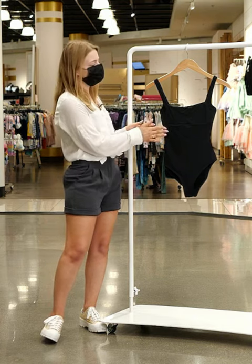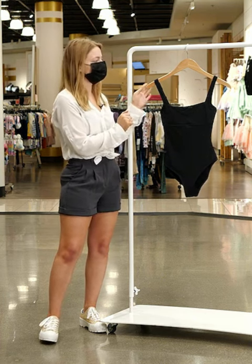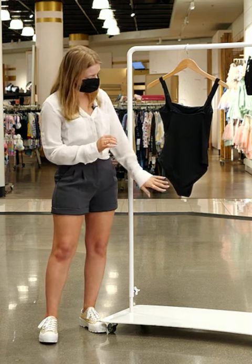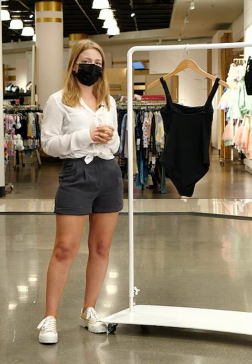This has a close-to-the-body fit and in the cups it does have underwire, so it's going to offer a lot of support. Here in the back you can adjust the fit with the straps, and it will have full coverage in the bottom and the top. This does run large, so I recommend sizing down.